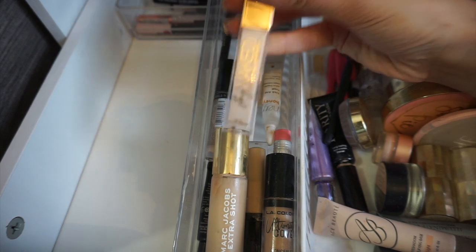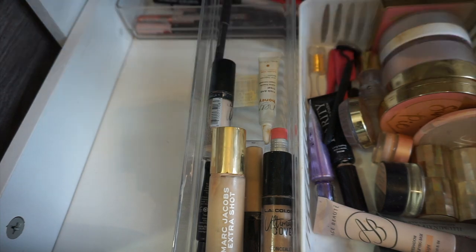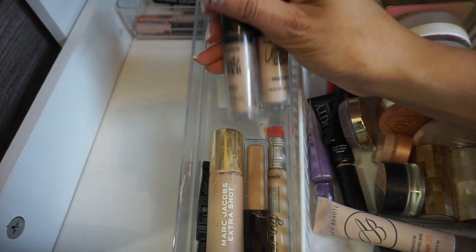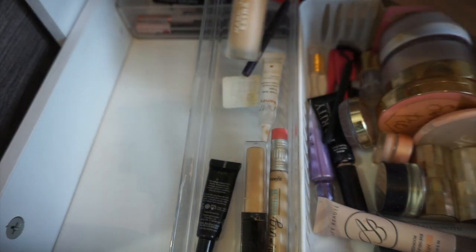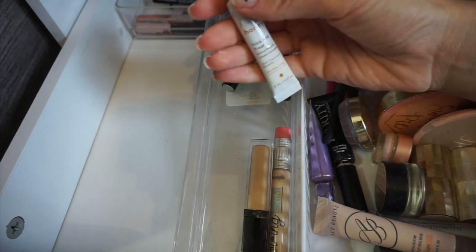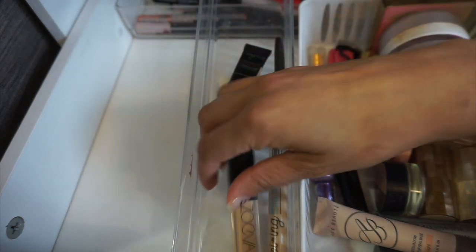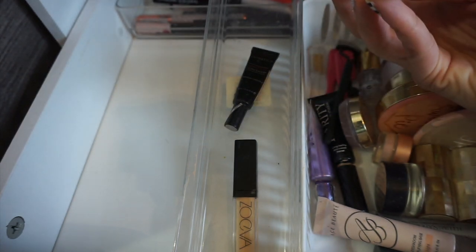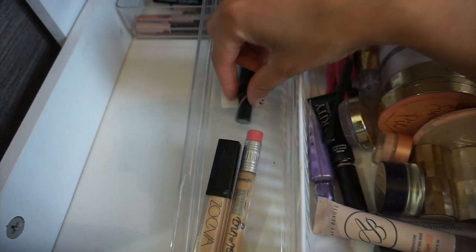Naked Skin Concealer from Urban Decay — this is too light for me, but I will use it to cut the crease. Really like this one, it's the Flower Light Illusion. I also really like these — the LA Colors Ultimate Cover. You can get these at Five Below, they're super affordable. Love this one, it's the Marc Jacobs Extra Shot. This is Amazing Cosmetics Concealer, very thick. This is Hey Honey — I'm going to declutter this. Zoeva Concealer, I got this from Marshalls. I haven't played with that too much. This is Boine Concealer from Benefit in the shade Nectarine — I have to play with that one a little bit more.